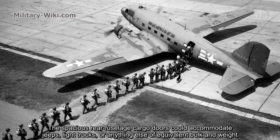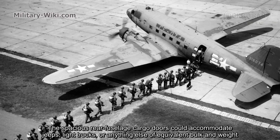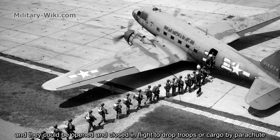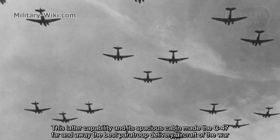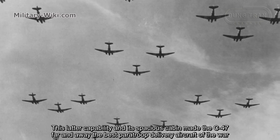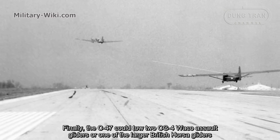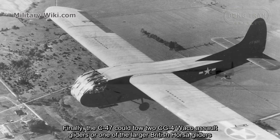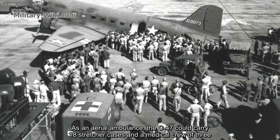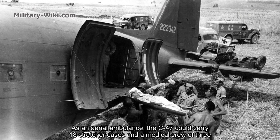The spacious rear fuselage cargo doors could accommodate jeeps, light trucks, or anything else of equivalent bulk and weight, and they could be opened and closed in flight to drop jeeps or cargo by parachute. This capability and its spacious cabin made the C-47 far and away the best parachute delivery aircraft in the world. The C-47 could also tow two CG-4 Waco gliders or one of the larger British Horsa gliders. As an aerial ambulance, the C-47 could carry 18 stretcher cases and a medical crew of three.